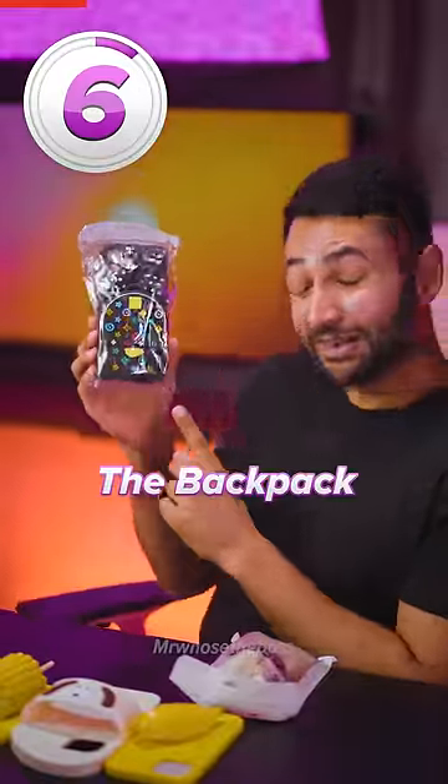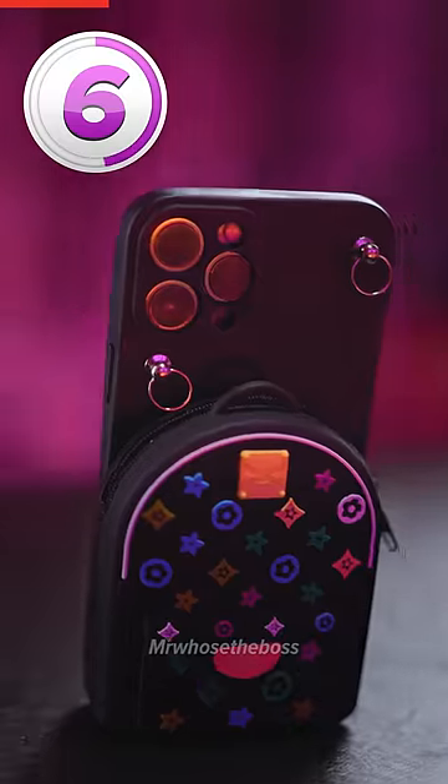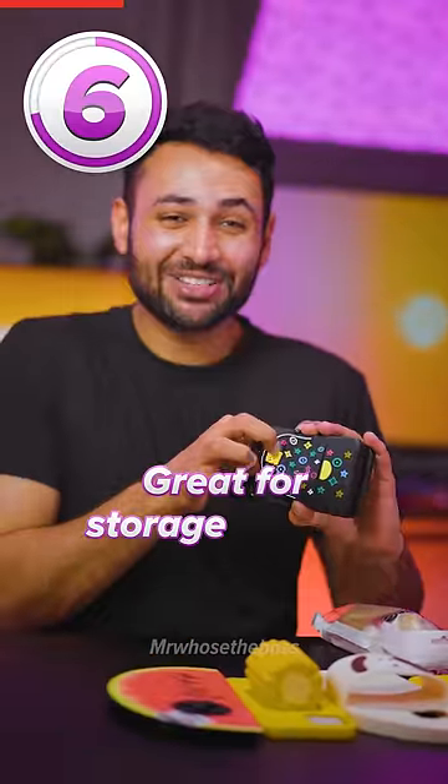Number six is the backpack. This is so weird. It's like I'm sending my phone off to school. Great for storage, though.